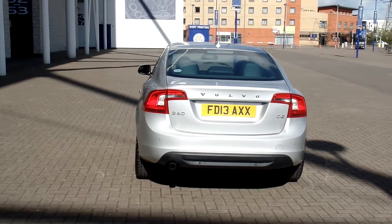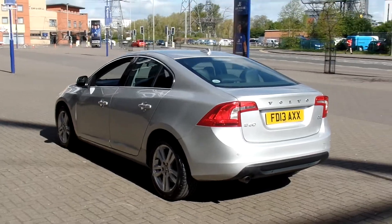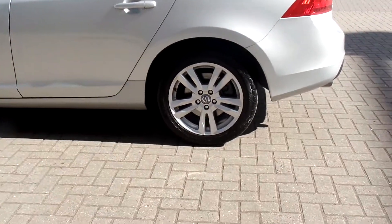rear parking sensors, has a winter pack with heated front seats, Bison on headlamps, power driver's seat with memory, powerful door mirrors, and high performance audio.